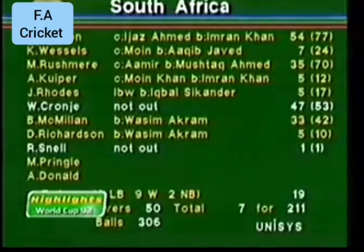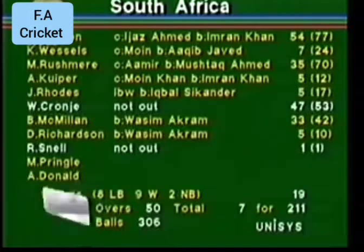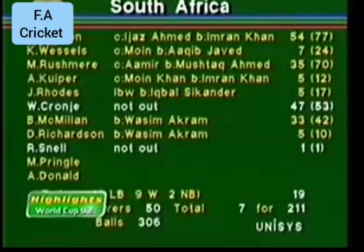7 for 211, 212 for Pakistan to win. Andrew Hudson made 54, Wessels out for 7, Mark Rushmere at 35, and the other two decent scores were Hansie Cronje who finished with 47 not out and 33 for Brian McMillan.